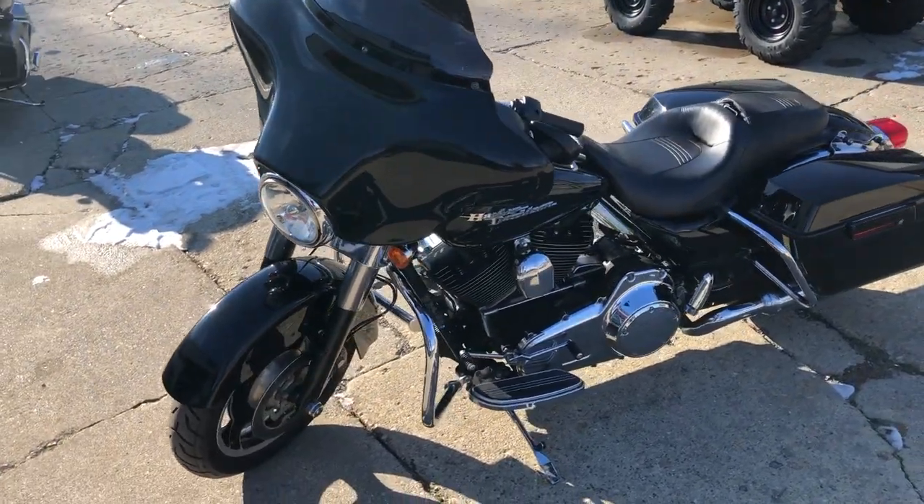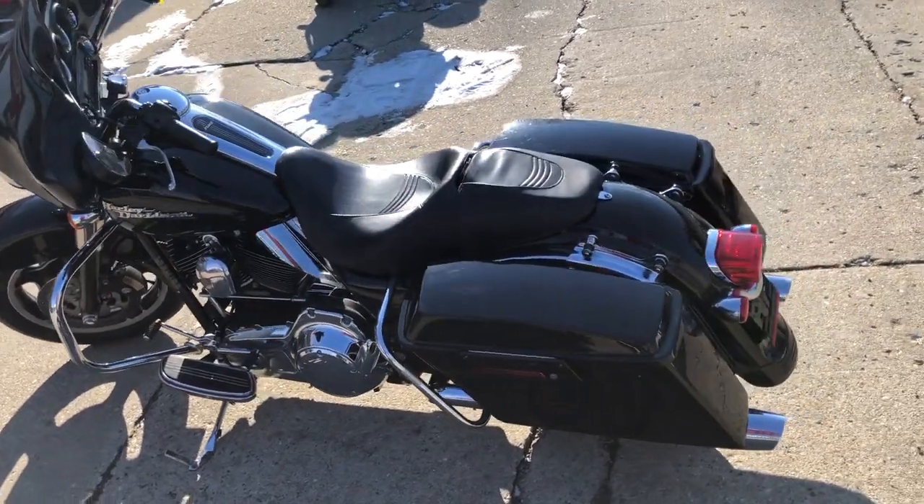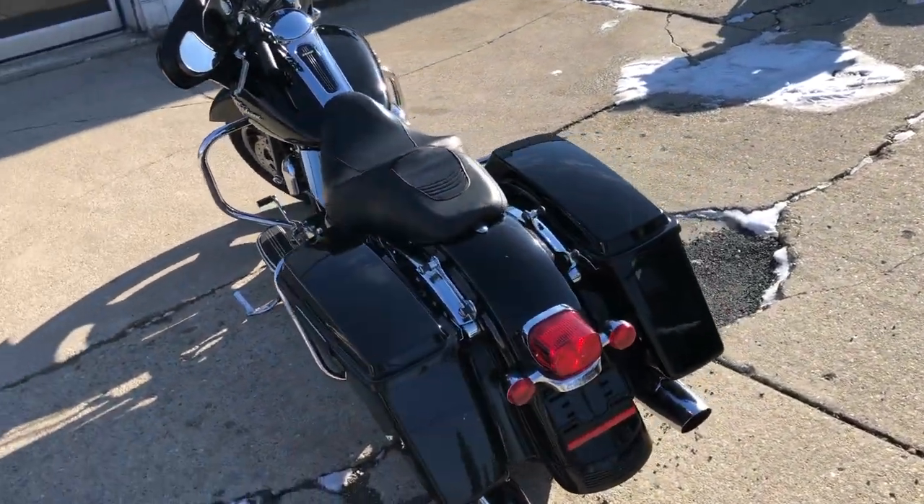Upgraded floorboards, dual backrest, luggage rack — one sharp Street Glide. Just serviced at the dealership, tuned up, all the fluids have been changed. This thing's ready to go.